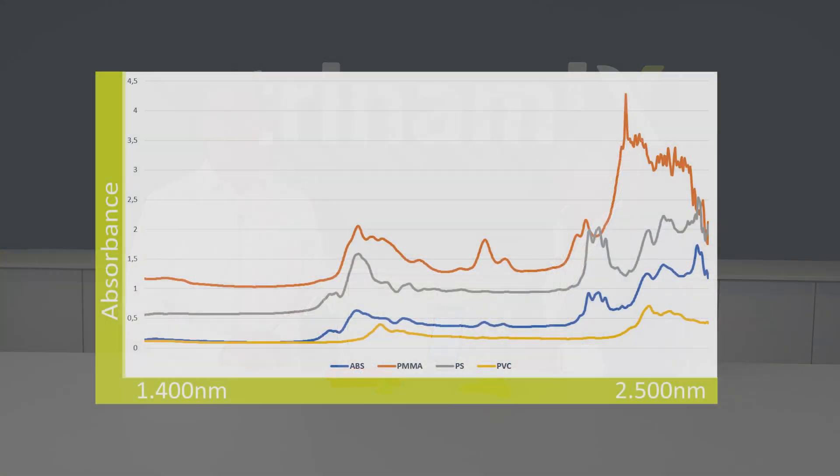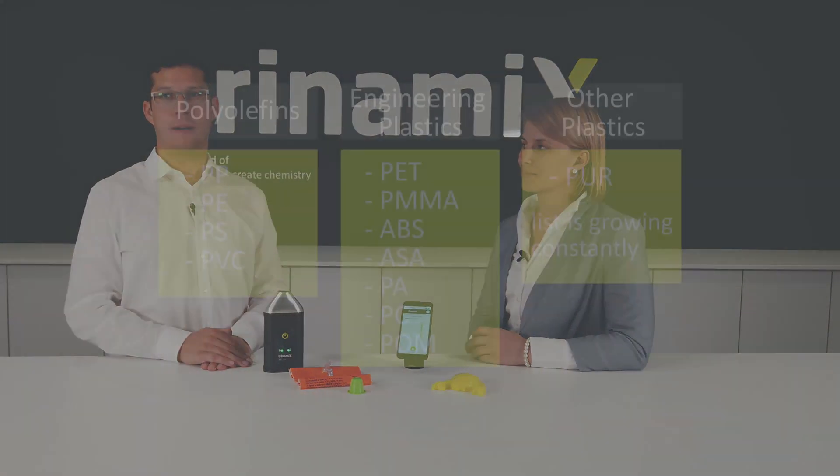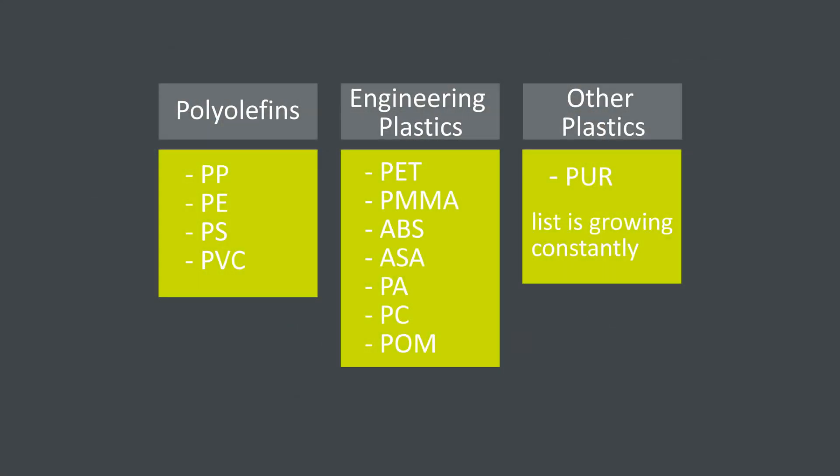These smart algorithms compare the signal received from the spectrometer with the database we have already put into the cloud, and the results are sent back to the smartphone where they are displayed. The differentiation of the material is done by looking at their spectra — each material type has a different spectrum, which is basically like a fingerprint. We have a list of material types already in the database, and if you don't see the material you'd like to analyze, please reach out to us so we can add it.